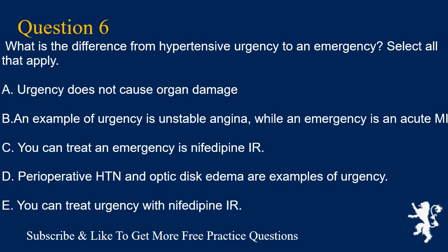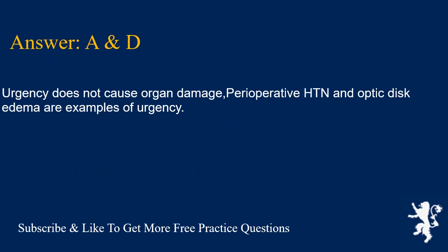Question 6. What is the difference from hypertensive urgency to an emergency? Select all that apply. A. Urgency does not cause organ damage. B. An example of urgency is unstable angina, while an emergency is an acute MI. C. You can treat an emergency with nifedipine IR. D. Perioperative HTN and optic disc edema are examples of urgency. E. You can treat urgency with nifedipine IR. Answers A and D are correct: urgency does not cause organ damage; perioperative HTN and optic disc edema are examples of urgency.